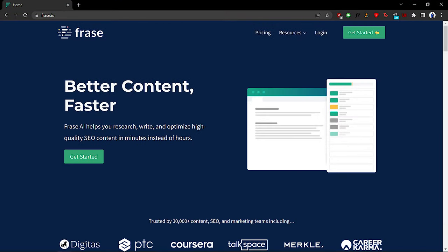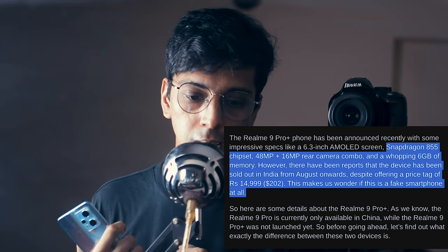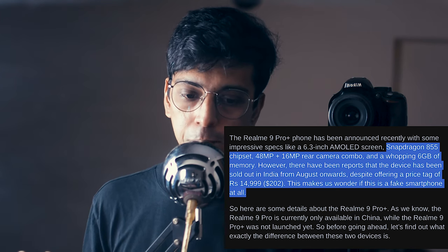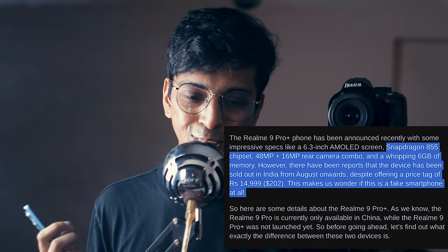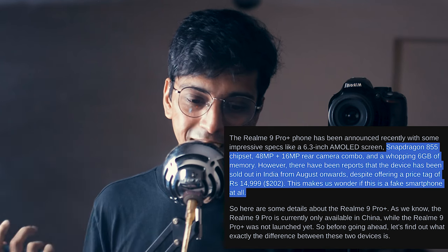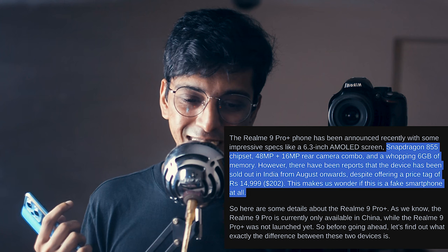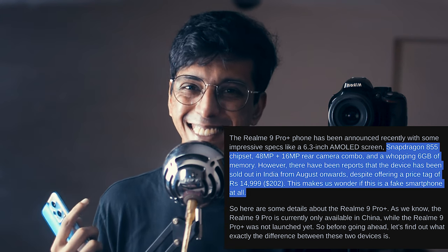Now let's talk about performance. In this section I'm using an AI content generator called Phrase.io. This is what it wrote: 'Snapdragon 855 chipset, 48 MP and 16 MP cameras, and a whopping 6 GB of memory. However, there have been reports that the device has been sold out in India since August despite a price tag of $200. This makes us wonder if this is a fake smartphone at all.' Well, that's definitely fake — Phrase.io got all the specifications wrong.